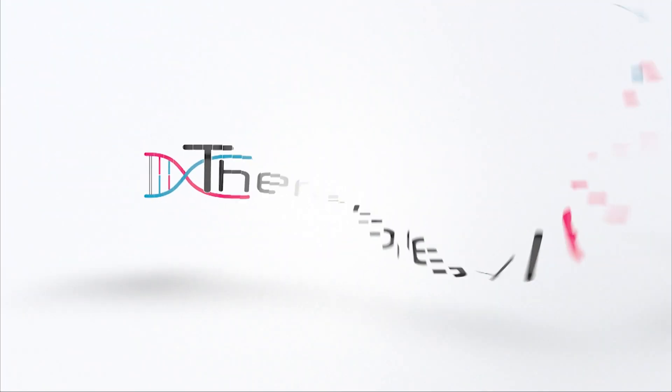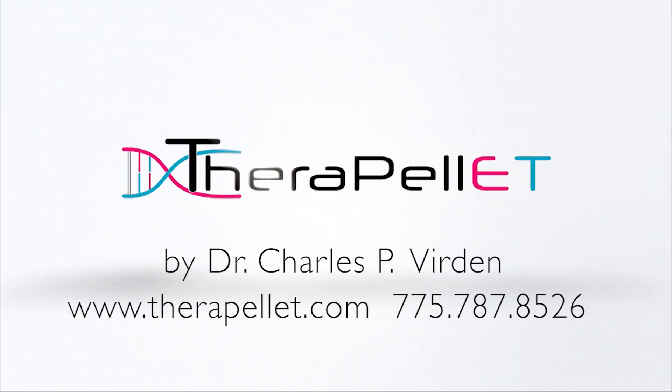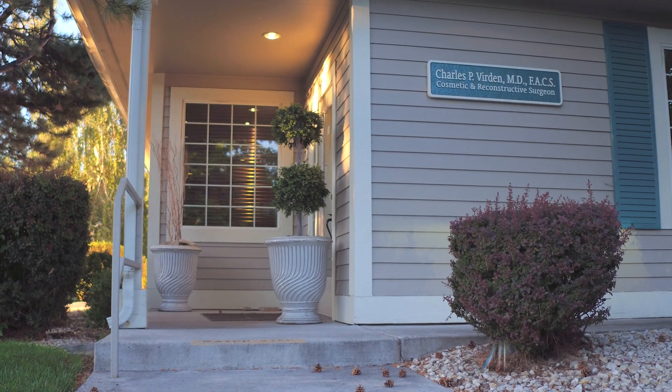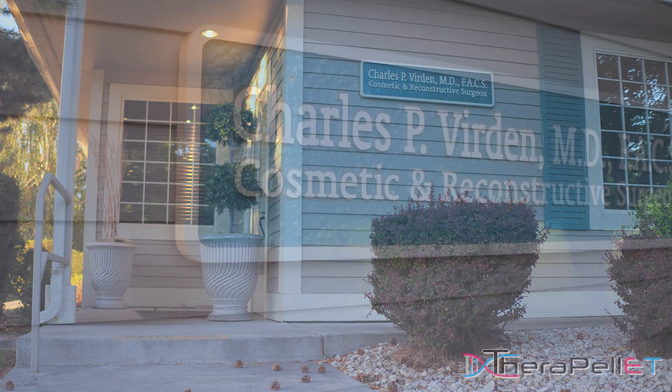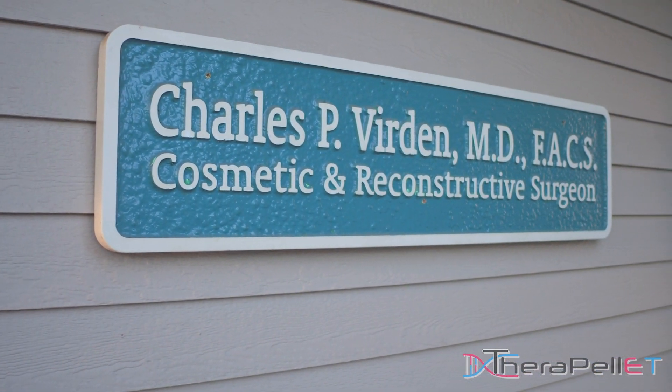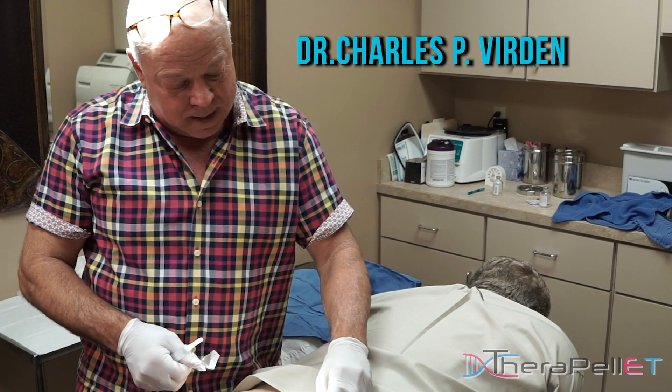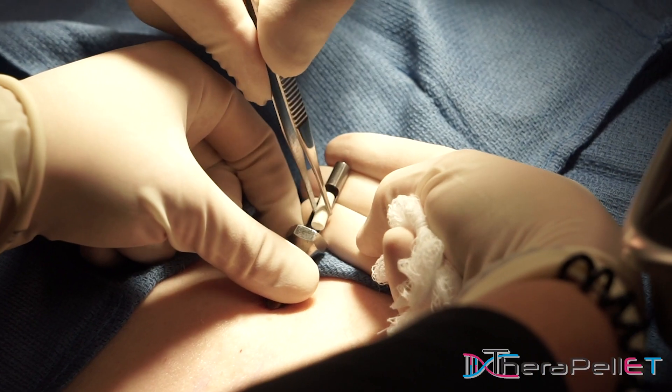After personally experiencing pain and discomfort using the traditional method of hormone pellet therapy, Dr. Charles P. Verdon was determined to create a better pellet placement. Utilizing his extensive plastic and reconstructive surgery background, Dr. Verdon created the Verdon Method of Pellet Placement.